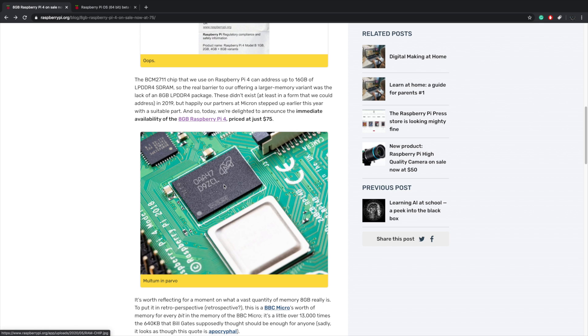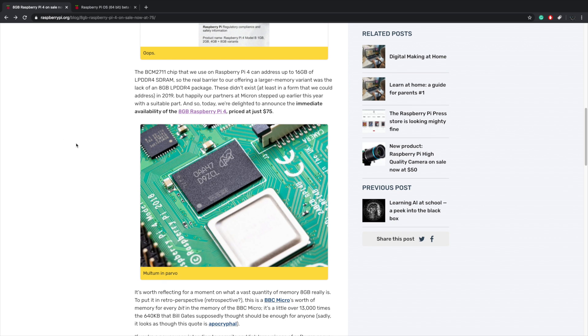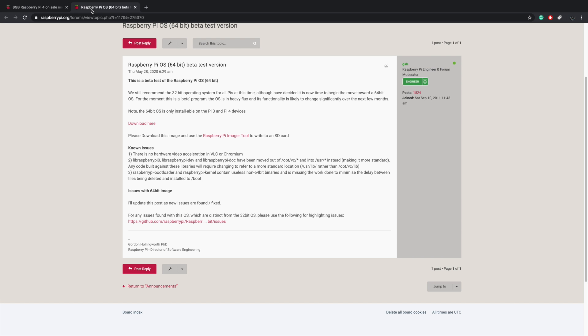Now this is awesome news. This really isn't going to help out in the emulation department, but for other applications like building a little server or a home NAS, this is going to be an awesome little feature for the Raspberry Pi 4. They've doubled the RAM of the top-tier model all the way up to 8GB. They also addressed the 64-bit operating system — Raspbian has been totally renamed to Raspberry Pi OS, and there is a beta for the 64-bit version. There is still no hardware video acceleration in VLC or Chromium, which is something that definitely needs to be addressed.